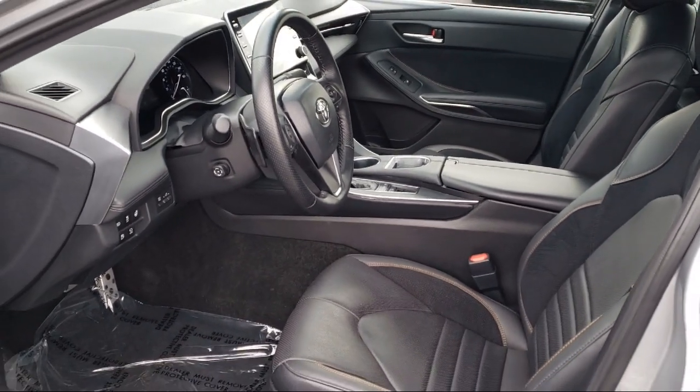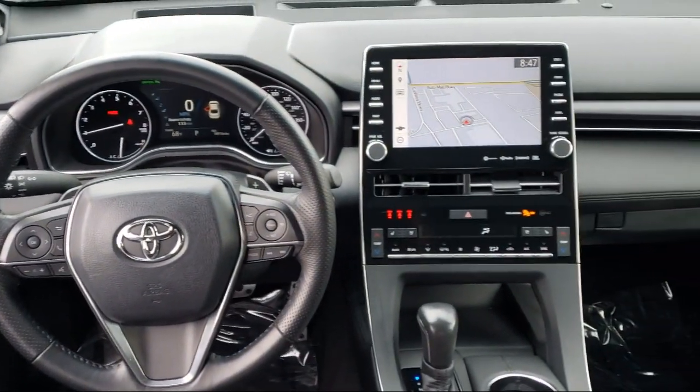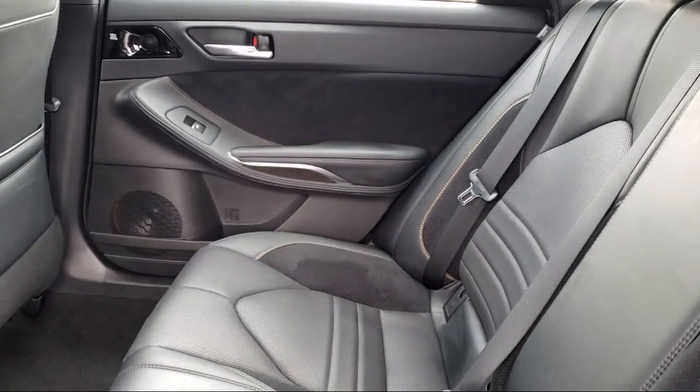We offer top-level service and parts, and outstanding financing options, making Fremont Toyota a great place to buy your next vehicle. On top of that, our friendly and knowledgeable staff is always ready to serve you with the help and respect you deserve.